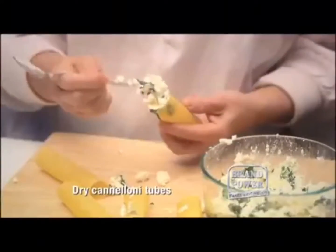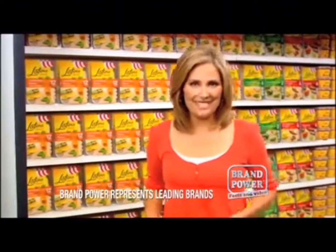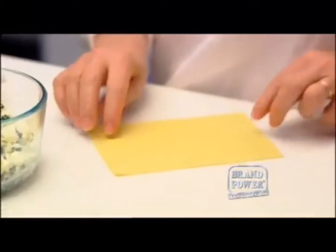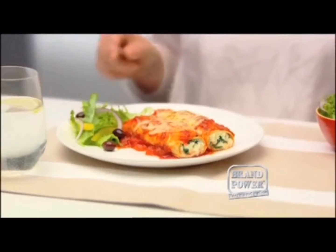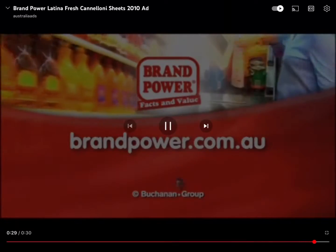Filling cannelloni tubes can be difficult and time consuming, but here in the chiller you'll find the perfect solution. It's new Latina Fresh Cannelloni Sheets — made fresh, they're soft and supple and so easy to use. All you need to do is simply fill and roll, bake them in the oven and you've got fresh, delicious cannelloni. Look in the chiller for Latina Fresh Cannelloni Sheets. Brand Power, helping you buy better.